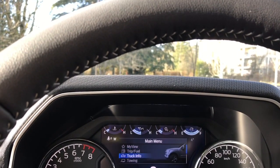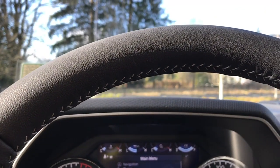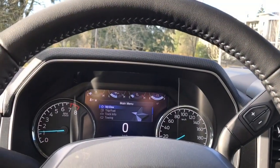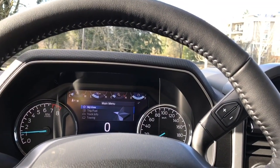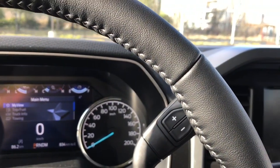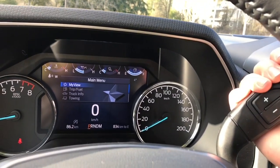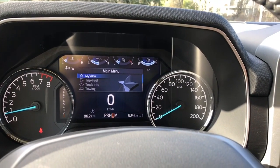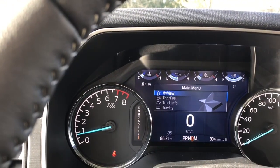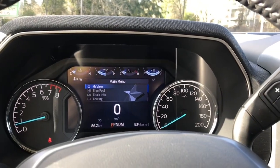You can toggle through trip fuel, truck info, towing, navigation, phone, audio, settings, and then back around again — and you have sub-menus in each of the menus. When we put the vehicle in drive, there's an M on the end of the shifter that gives you options for your different gears, as you can see to the left. Then I'm going to put it back up into park for safety purposes.